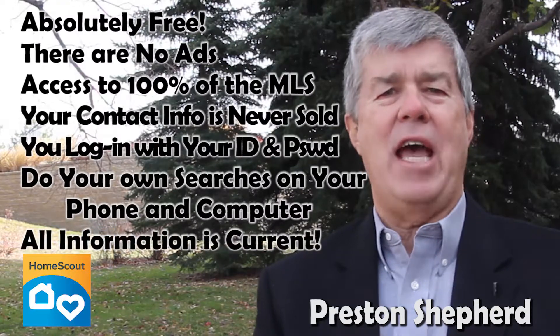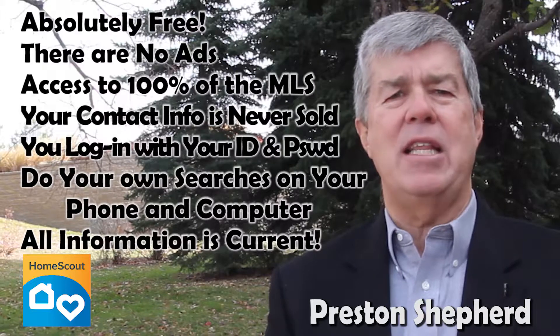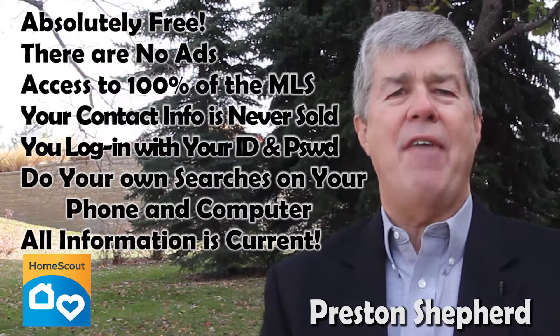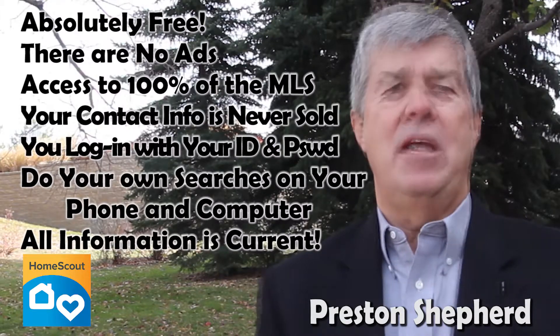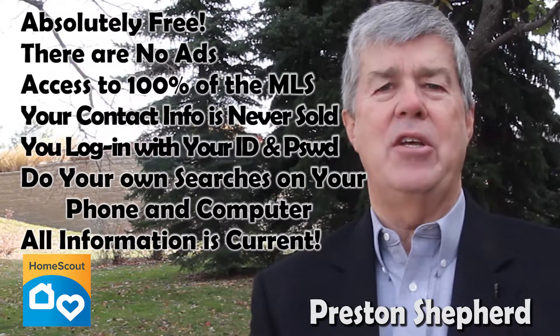Information on HomeScout is current. Sites like Zillow and Trulia purposely leave their information on after the home is no longer available, in order to get you to inquire about them, then sell your information to third parties.